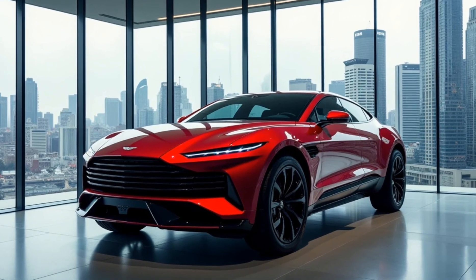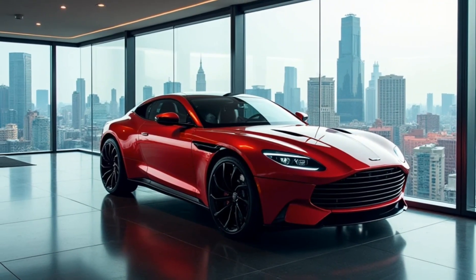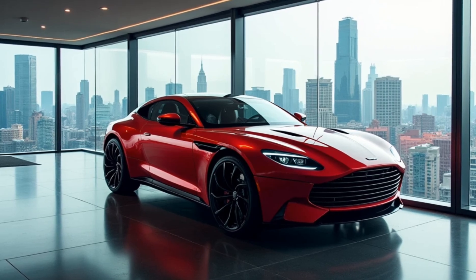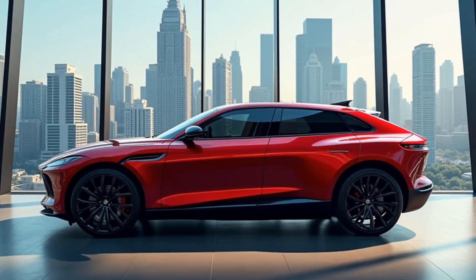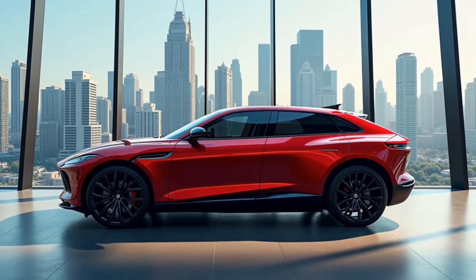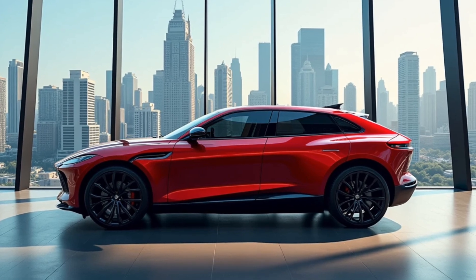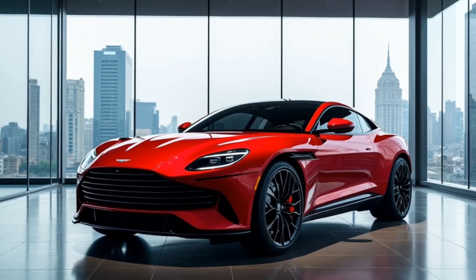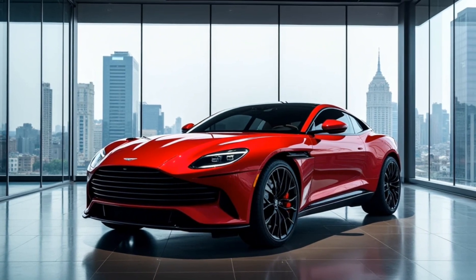In terms of practicality, you've got a spacious cargo area that can fit all your luggage for a weekend getaway. There's also a range of driver assistance features, from adaptive cruise control and lane-keeping assist to 360-degree parking sensors and automated emergency braking. The Aston Martin DBX 707 blends performance, luxury, and safety in a way that few SUVs can match.